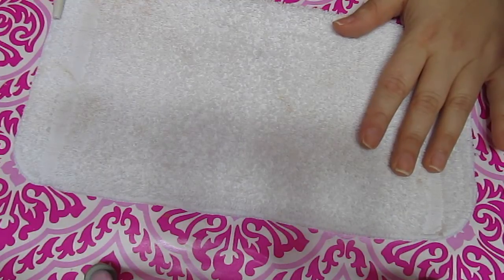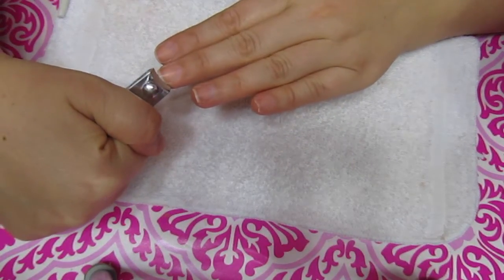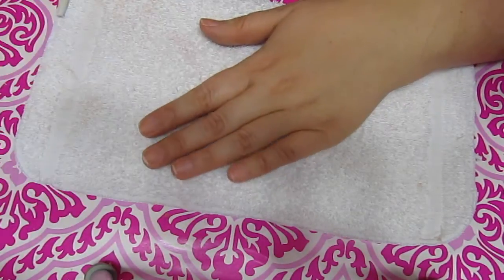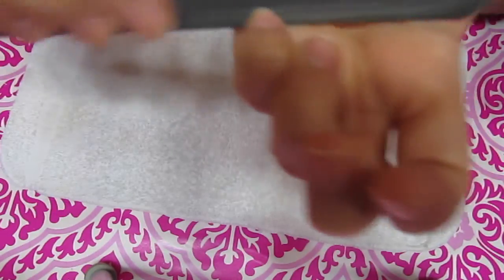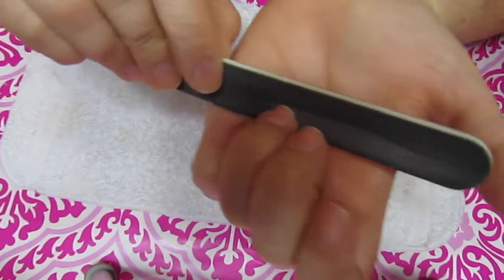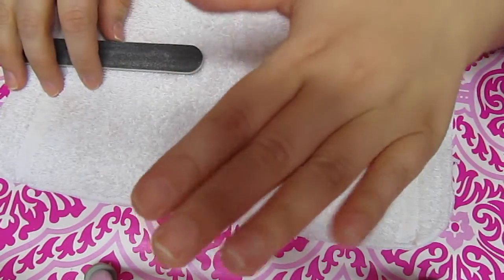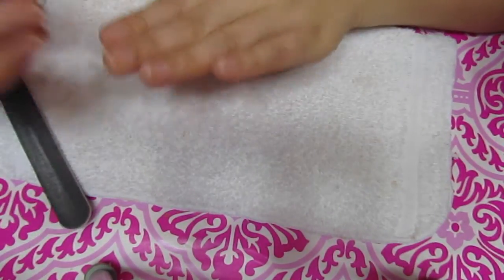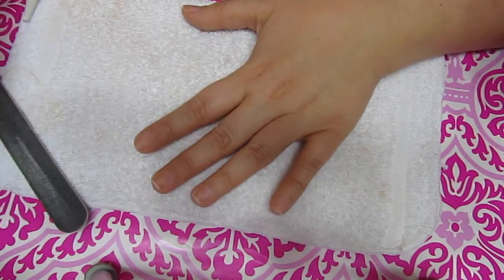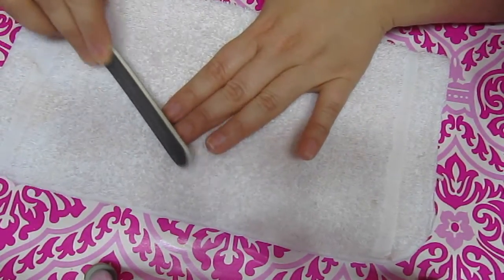The very first thing I do is cut my nails with the nail clippers. I do a little bit on one side, a little bit on the other side, and then down the middle — I don't like to do it all in one big snip. Then I take my nail file and start filing straight from side to side because I like the nail to be square. I don't like to file the sides very much because my nail bed isn't very wide, so filing the sides would make them even more narrow.